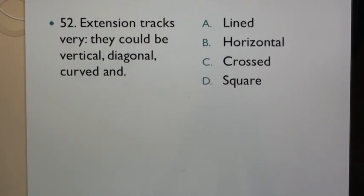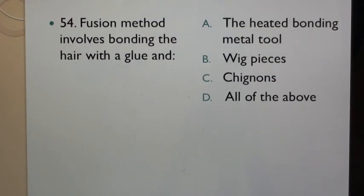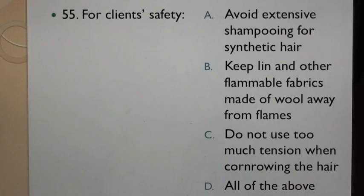Question 52: Extension tracks vary. They could be vertical, diagonal, curved and: A. Lined, B. Horizontal, C. Crossed, D. Square. Question 53: Extension method of attaching hair extension with use of a hair glue is called: A. Glue extension, B. Mixed extension, C. Bonded extension, D. None of the above. Question 54: Fusion method involves bonding the hair with a glue and: A. The heated bonding metal tool, B. Wig pieces, C. Chignons, D. All of the above.